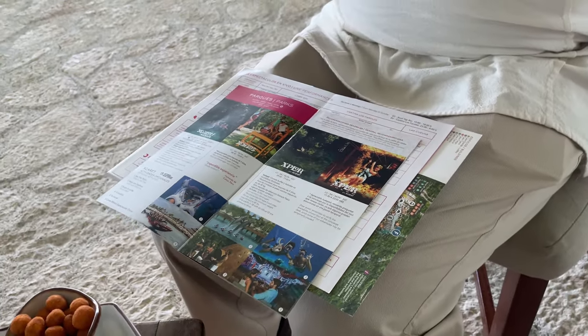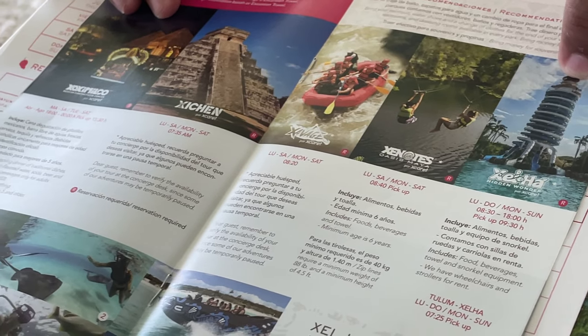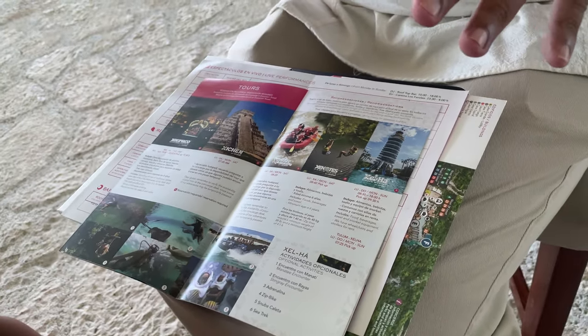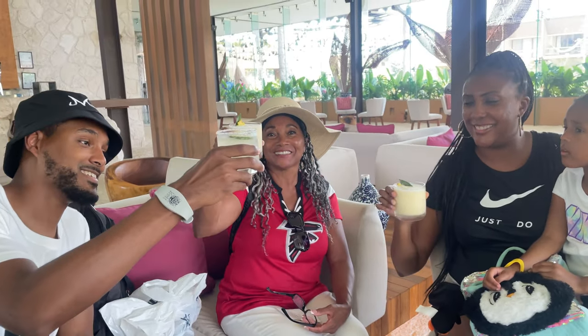Cancellation or no-show fees apply in some instances. For context on excursion distances: Xel-Há is about 40 minutes away in Tulum, and Chichén Itzá is about a three-hour drive. Make sure you're committed to anything you book, or be prepared to pay a fee.